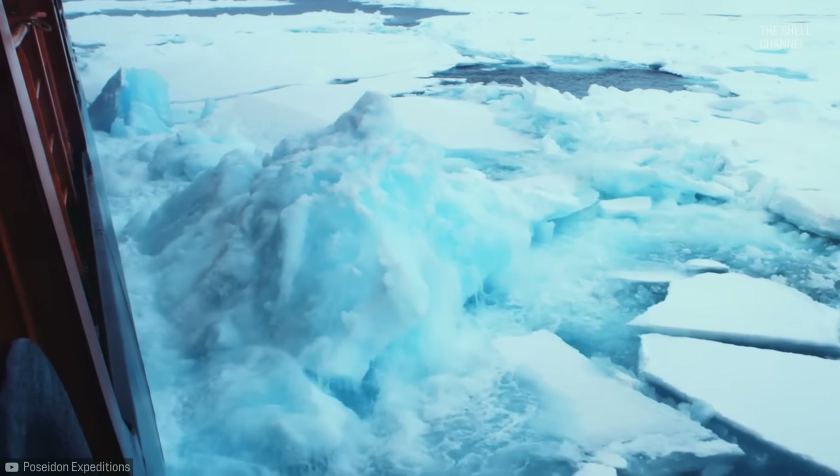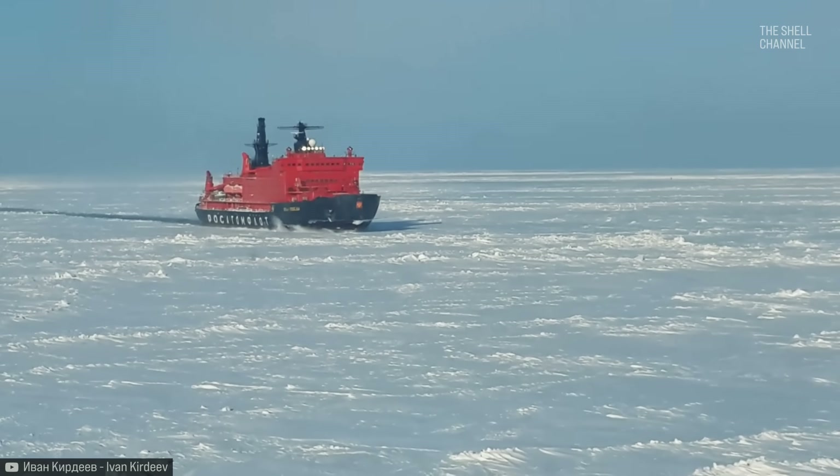Icebreakers enable the rescue of other ships, opening channels, conducting patrols, performing research, and even tourism.